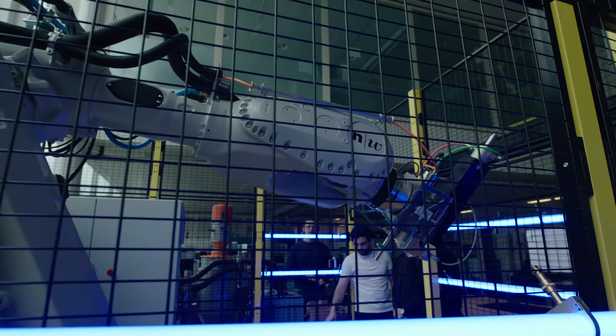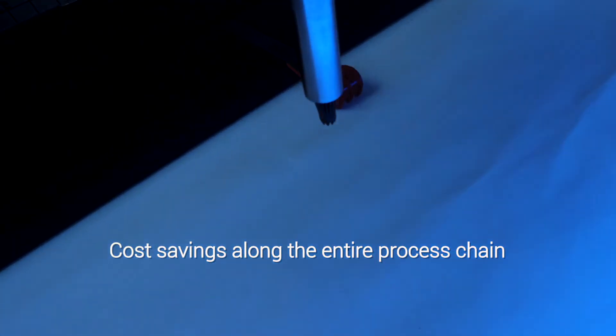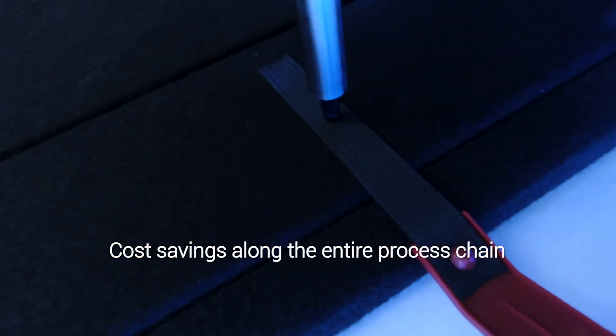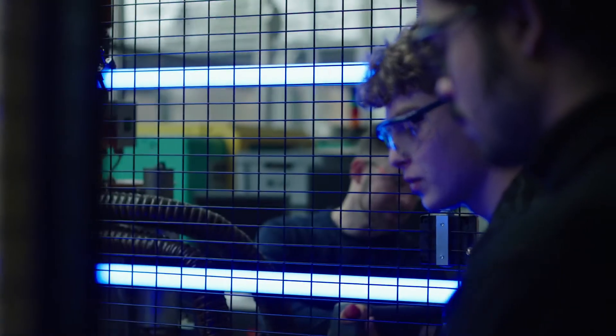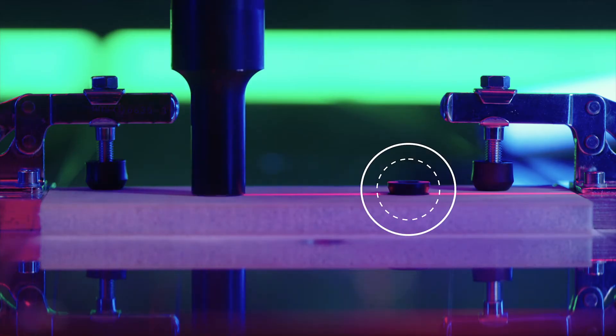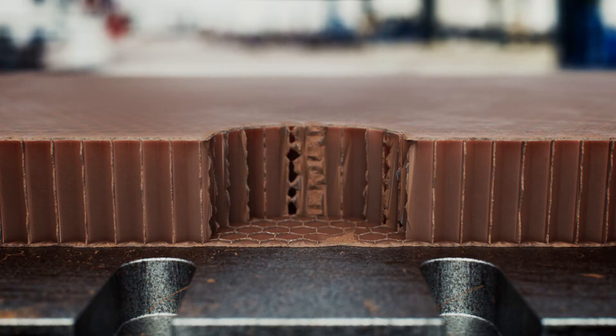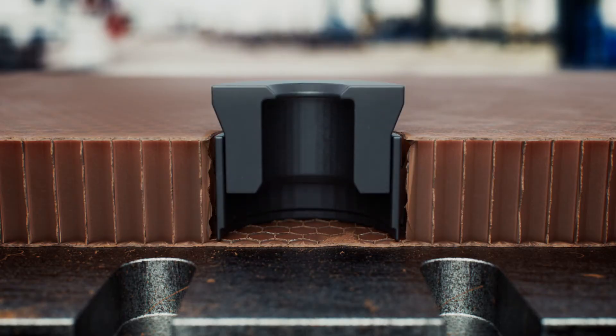The complete automation of the assembly system simplifies and digitizes the entire production chain for faster and more economical production processes. Unique fasteners for all kinds of connections allow for innovative construction, absolute design freedom, and flexibility in choosing materials.